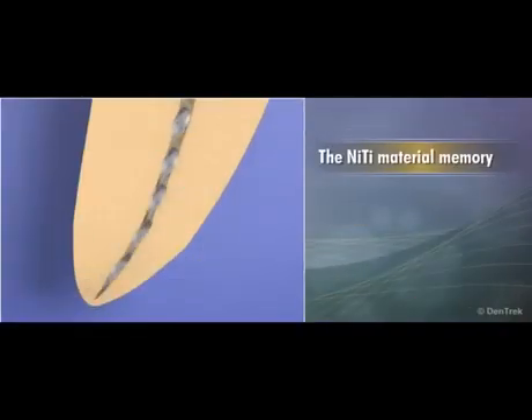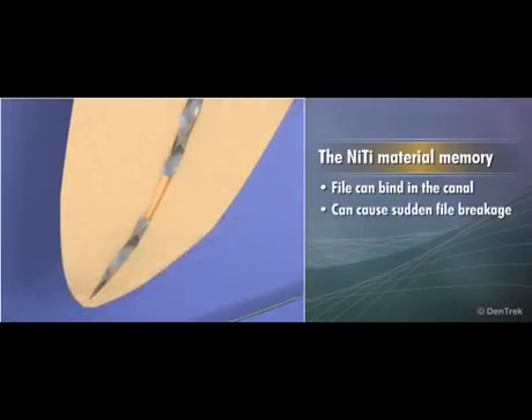The nickel titanium material memory also increases the likelihood of the file binding in the canal, which can cause sudden file breakage without any advance notice — a costly and time-consuming complication.